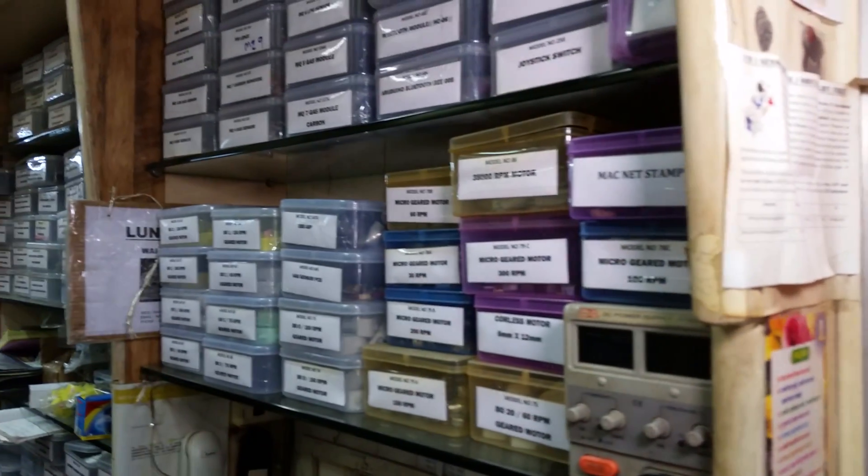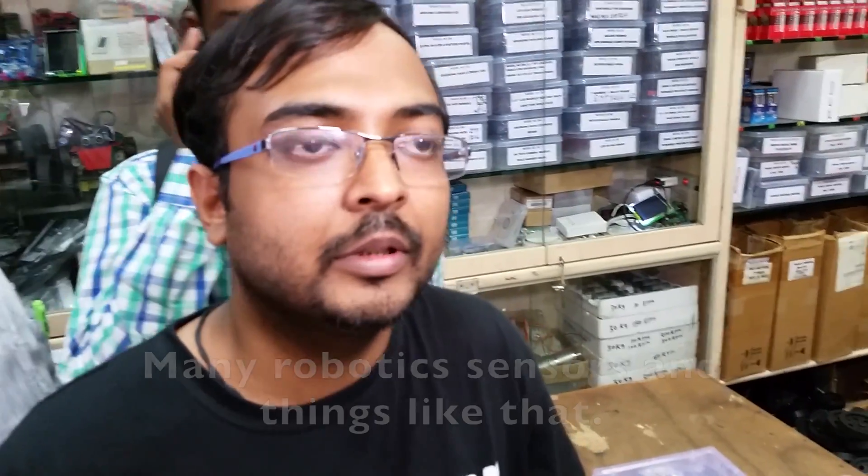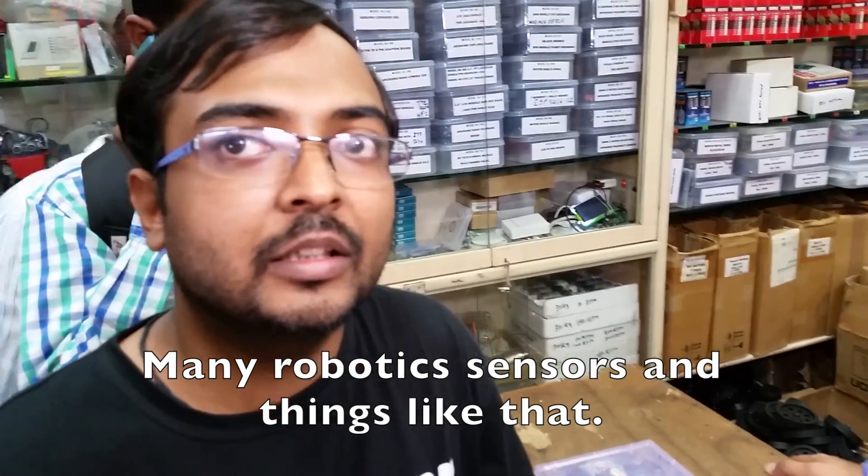Basically everything is here. We have Wokit.com — lots of boxes with all sorts of robotics-based companies. Many robotic sensors and things like that. You can see all these motors, all types of motors.